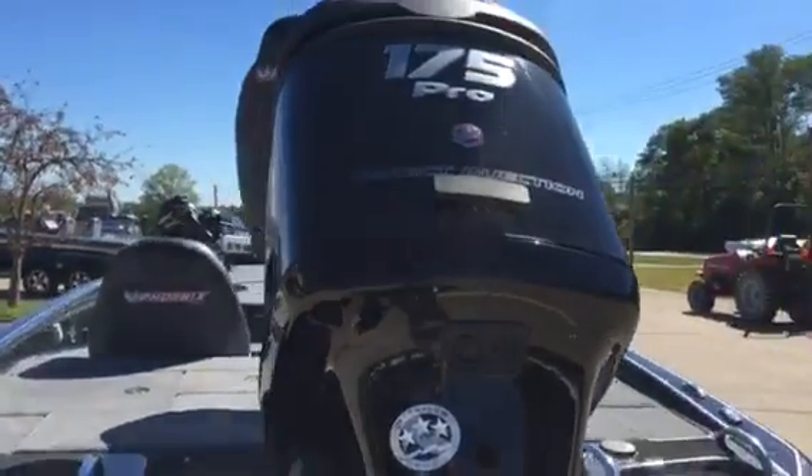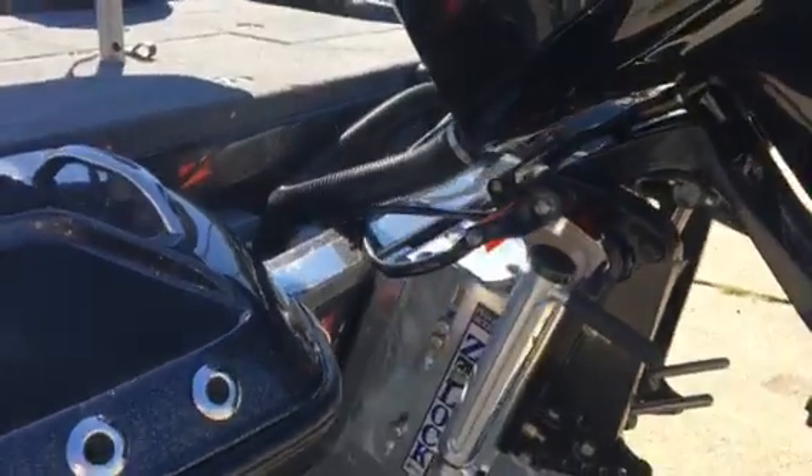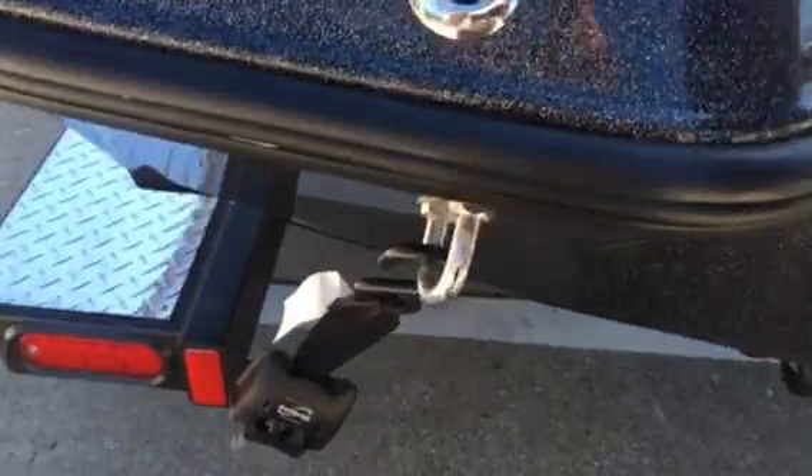First of all, we've got 175 power. This boat will run very good with a 175. Standard, we've got a jack plate, and Phoenix does a lot of little things — attention to detail — that will get talked about.